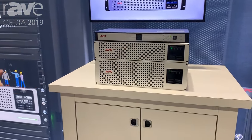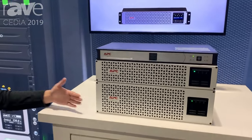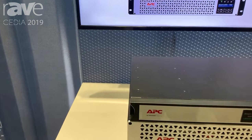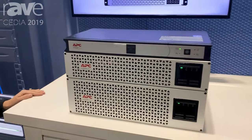What we're showcasing today is Smart-UPS with lithium ion. They are lighter, take up less space in the rack, and they're not as deep as a traditional rack-mounted UPS. They also have double the lifespan, so you don't have to replace those batteries as often.